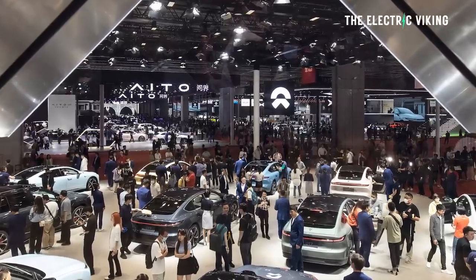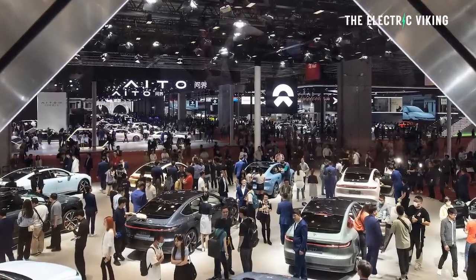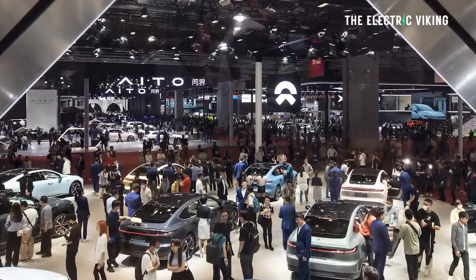The Shanghai Motor Show has been and gone, but there were five cars that really stood out to me as being pretty awesome in different ways. All five of them are real cars — not concepts. They're cars that you either can buy now or will be able to buy very soon, though availability varies by country and model.